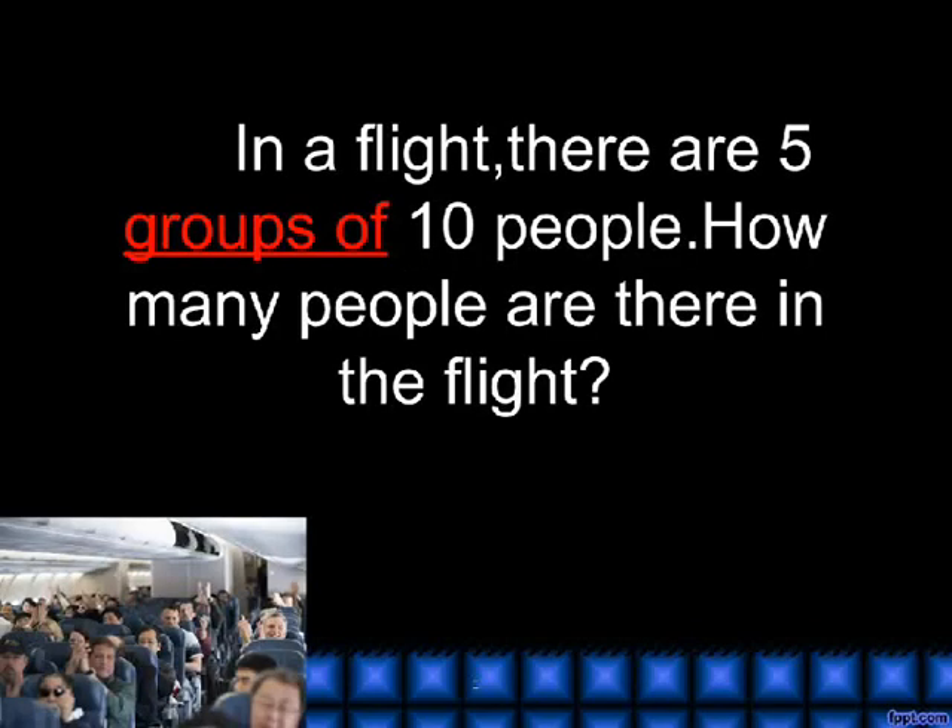Groups of. In a flight, there are 5 groups of 10 people. How many people are there in the flight?